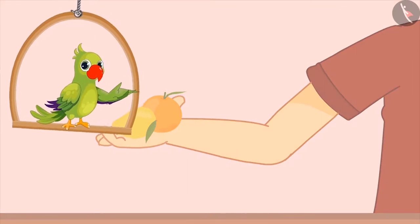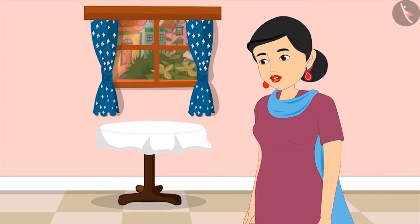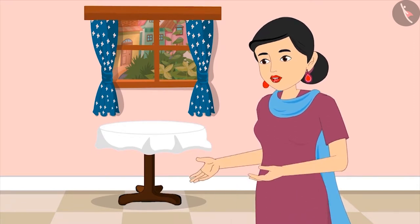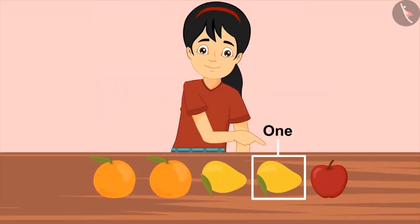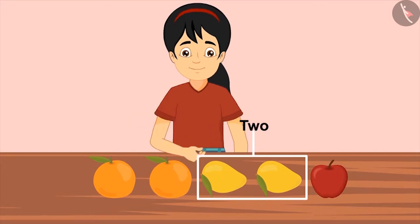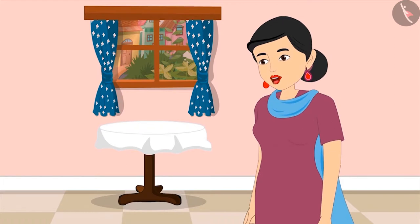Did Pinky give two mangoes to her mother? Mom says: 'Pinky, you gave me two mangoes, but I did not ask you for any two fruits. I asked you for two mangoes.' Pinky corrects herself: 'Oh, okay Mom. Take this — one and two mangoes. Am I right this time?' Mom replies: 'Yes, Pinky, very good. Now quickly put the rest of the fruits back inside and wash your hands. I will cut and bring these mangoes.'